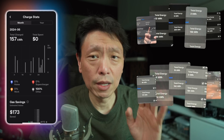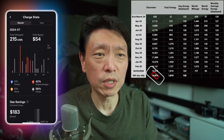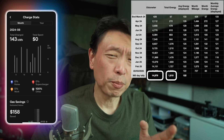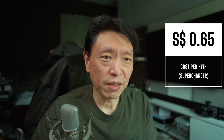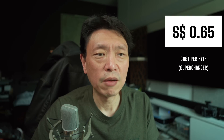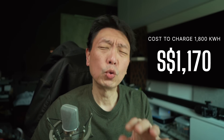I've collected a whole year of data. In the year of ownership, I drove 15,000 kilometers, charged 1,800 kilowatt hours, and based on my driving style I consumed 0.122 kilowatt hours per kilometer. Each kilowatt hour costs 65 cents, so the whole year of charging to travel 15,000 kilometers cost me one thousand one hundred and seventy dollars.